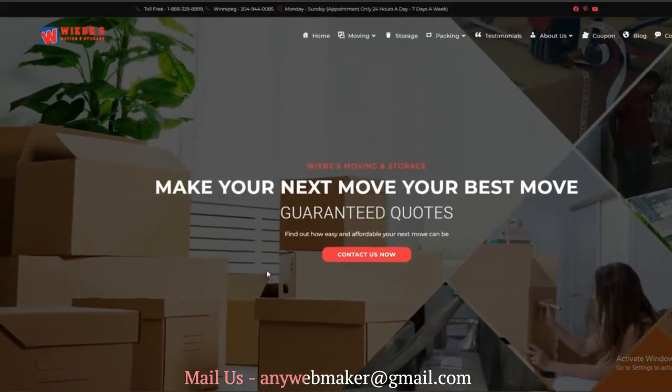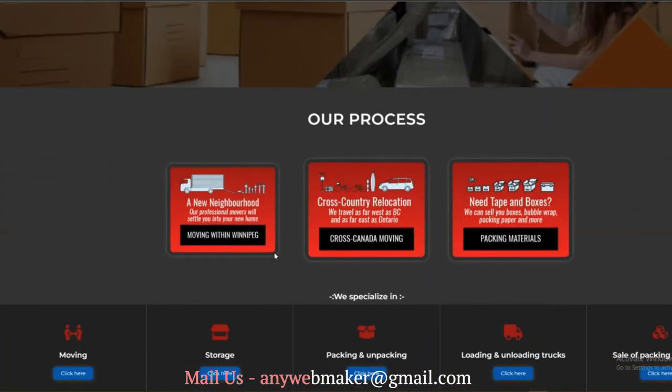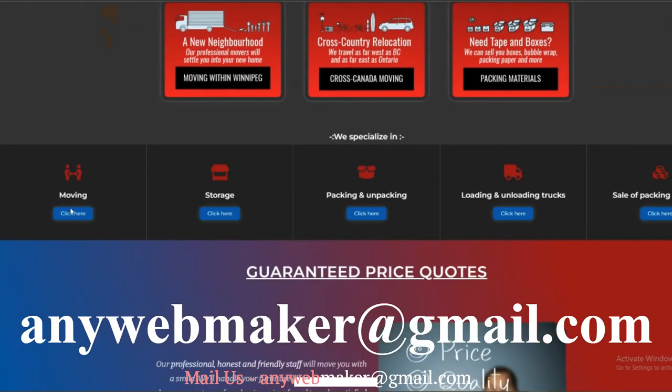We can modify any type of website for you. Just mail us for further discussion and quotation at anywebmaker@gmail.com.